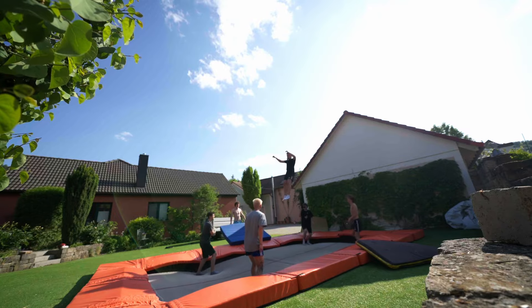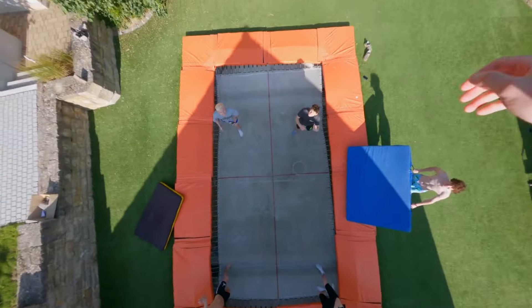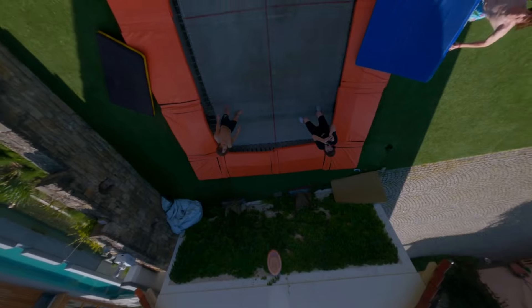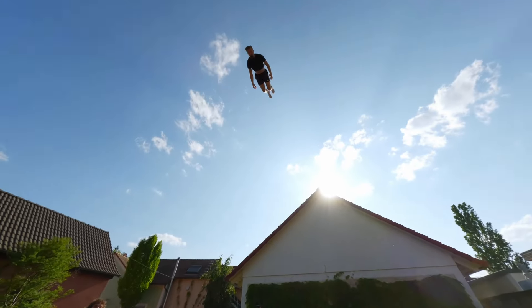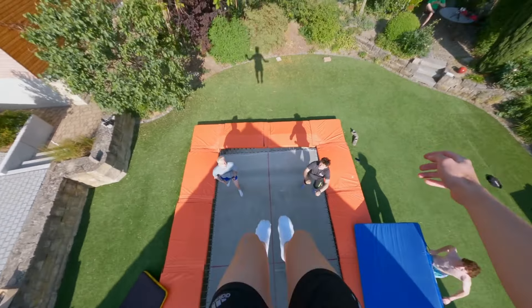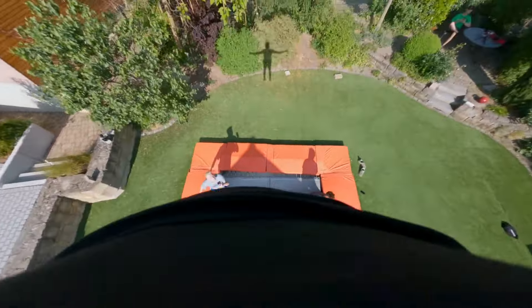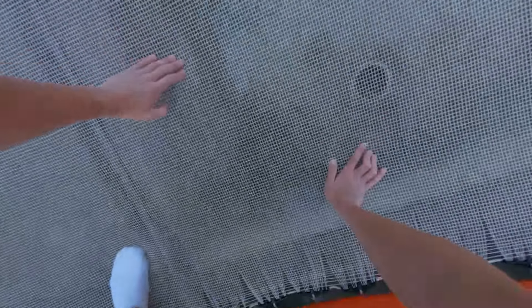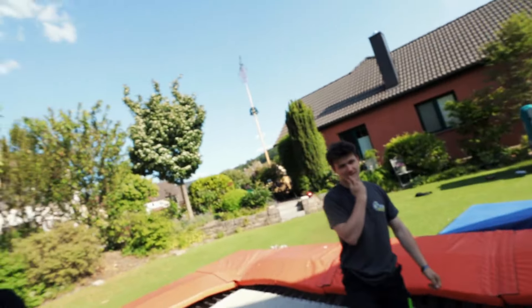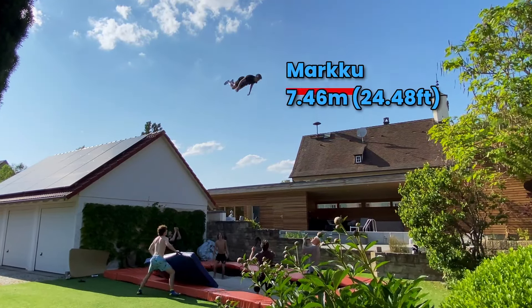Go on, Marco! Oh my god. He's never getting double bounce again. I was so high! I was so close to landing on you. Yeah, I know — you just ran out at the end.